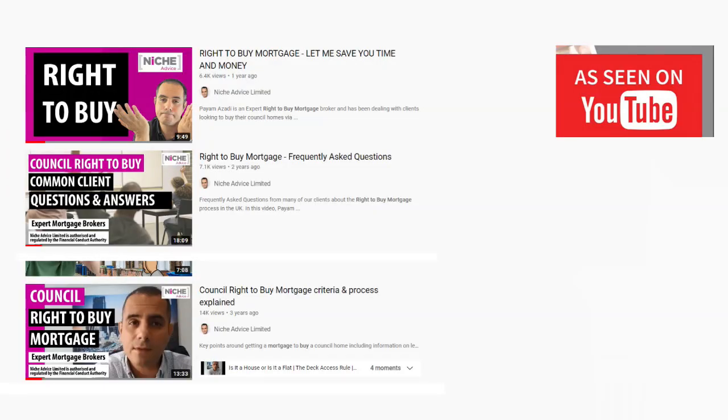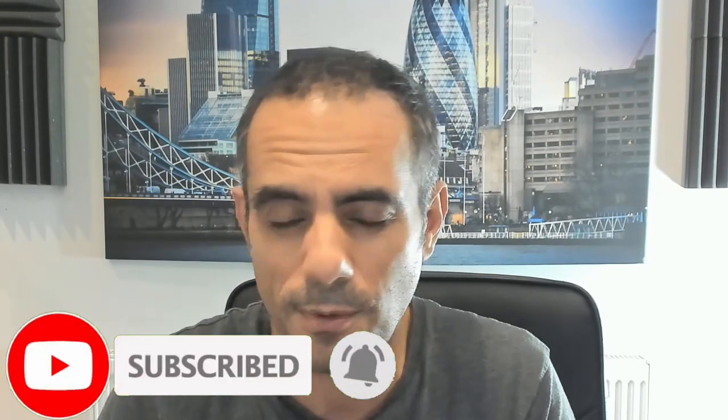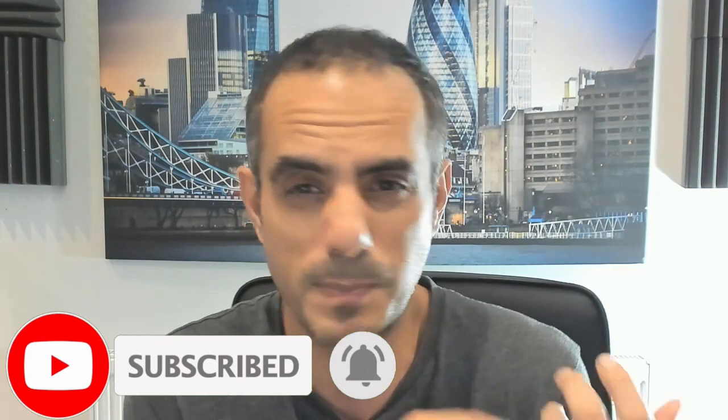Hello, it's Payam here from Niche. In this video I'm going to talk about right-to-buy remortgages. I've done several videos on right-to-buys — purchasing your council home, how you do it without putting any money down, some of the circumstances and difficulties of purchasing right-to-buy flats or houses, frequently asked questions, right-to-buy mortgages for employed, self-employed, credit issues, buying with family members, and special property types. All of that is covered in other videos and I'll leave the links in the description.